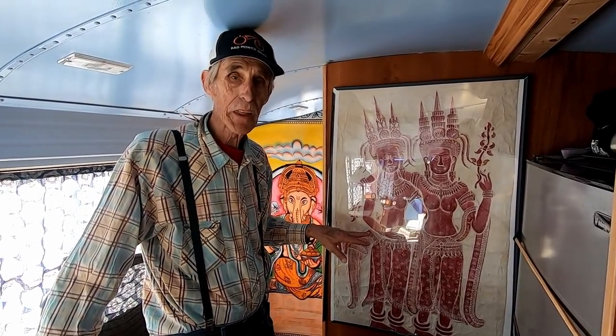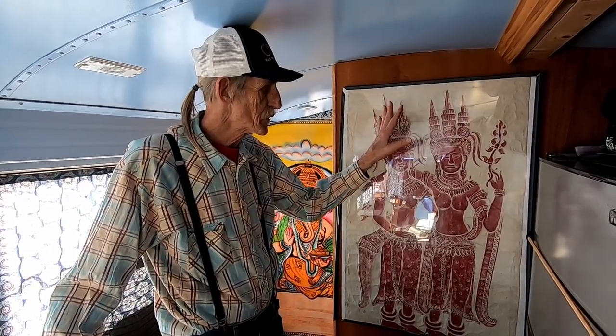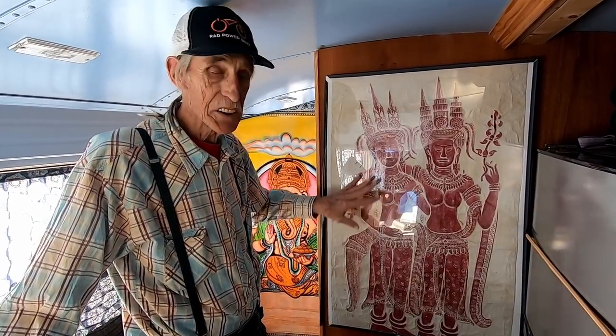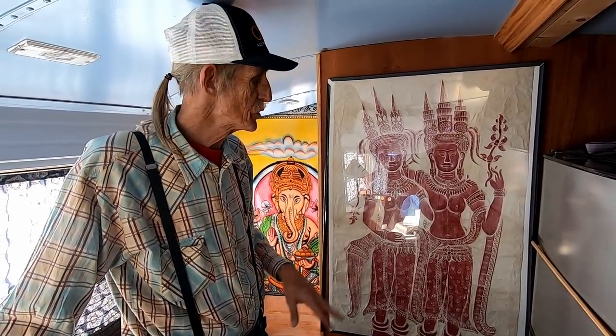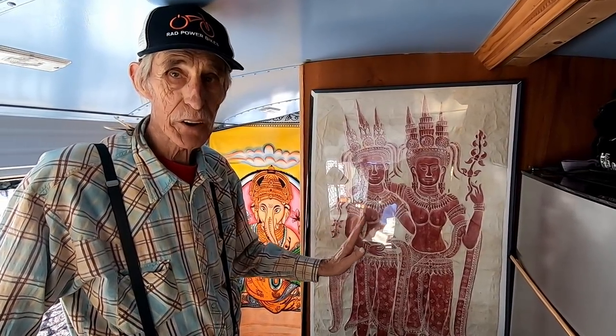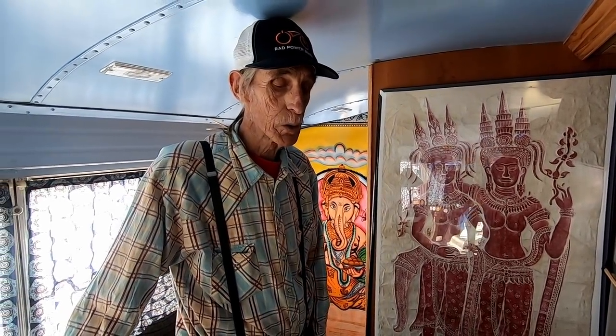This is a temple rubbing that I bought in Cambodia last year. They take the paper, put it up on the temple, and make this rubbing — it's a very ancient art form. These are deities from the Cambodian Khmer culture from Angkor Wat, which is a world heritage site. Probably a lot of you know about Angkor Wat — it's the most incredible area and I highly recommend people go see it.